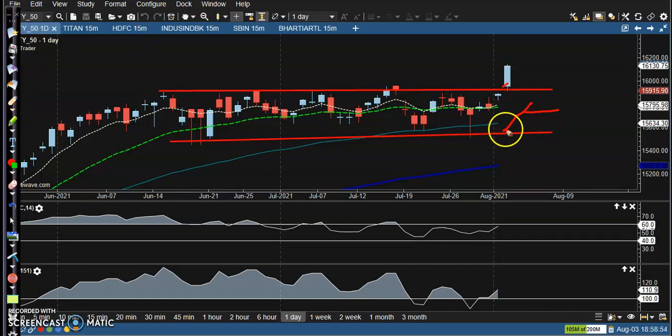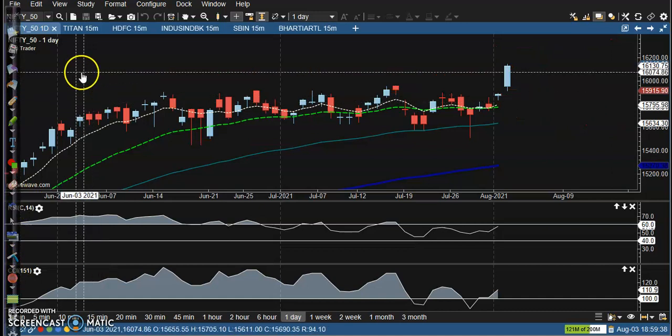I had a short position here, but today price went up, so I adjusted my position from short to strangle. My strangle strikes are around 16200 and 15850. This was previously a straddle and now it becomes a strangle.